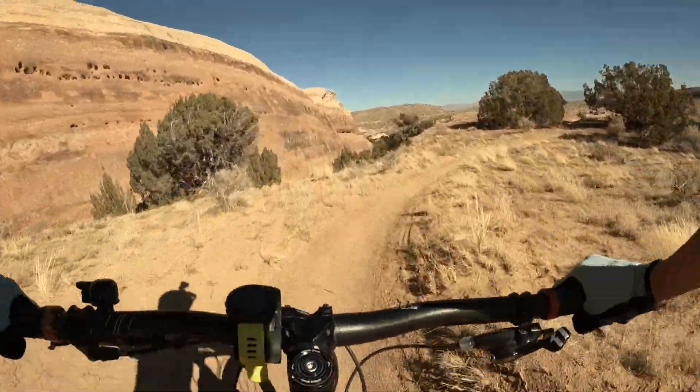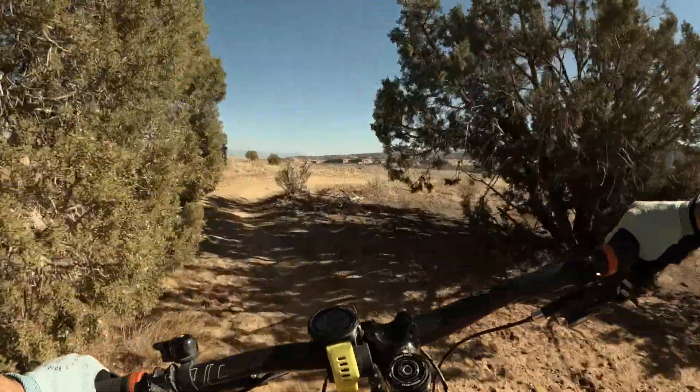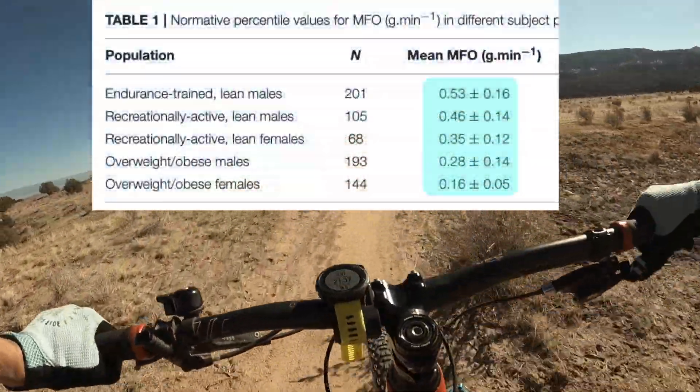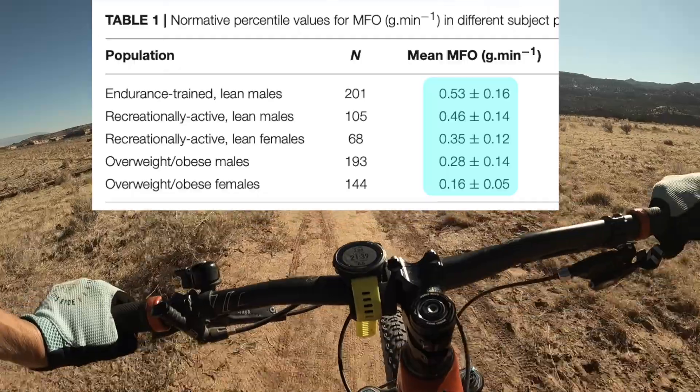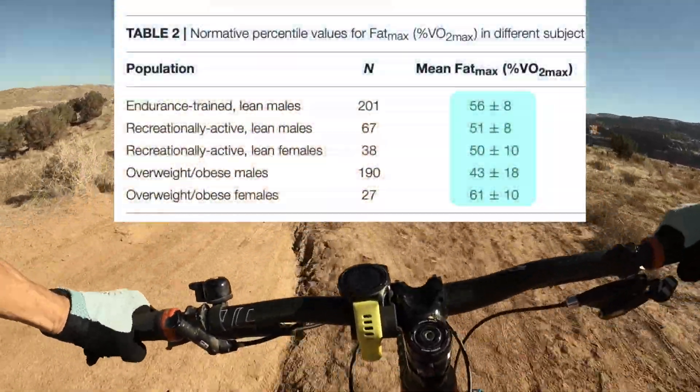Training by itself increases fat oxidation rates, especially at lower exercise intensities. As you can see, MFO is higher for those that are better trained. Fat Max, however, isn't that much higher and can vary a lot between athletes.